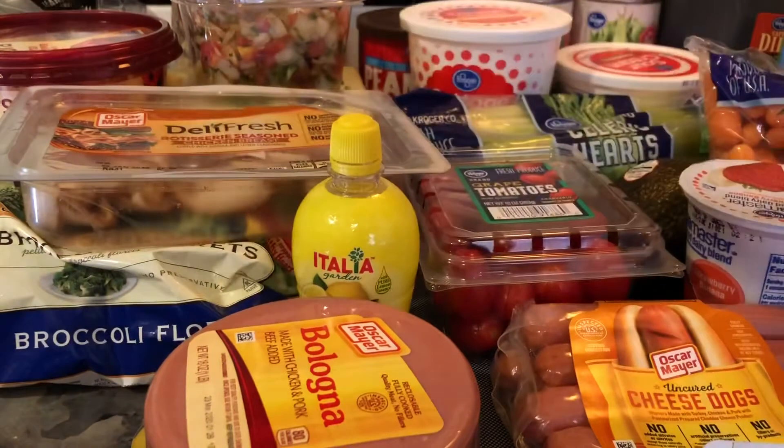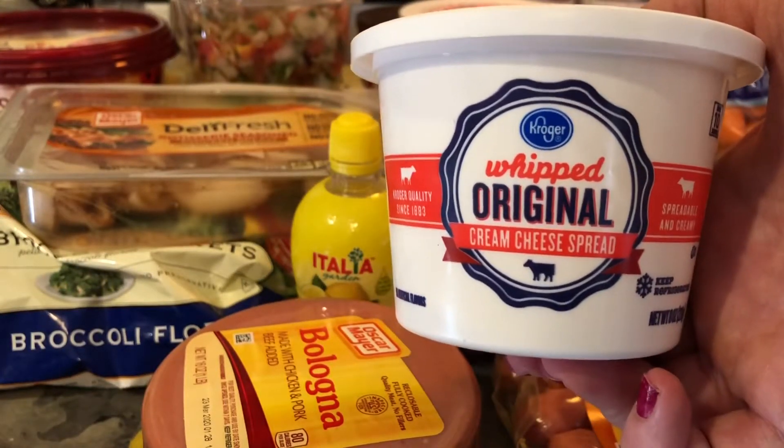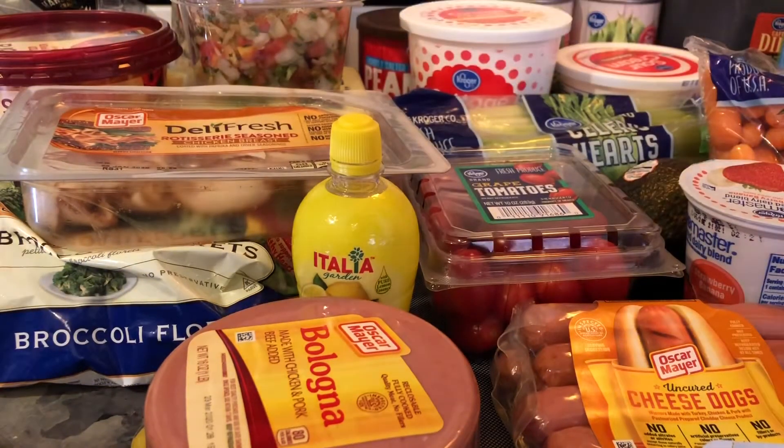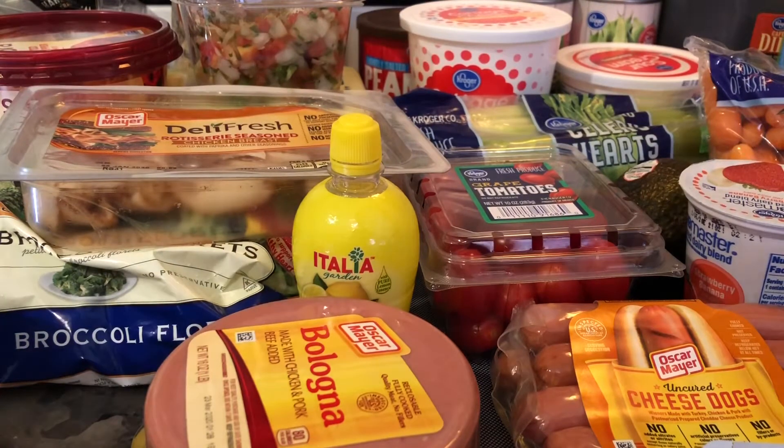Speaking of which, I got some of the Kroger brand whipped original cream cheese spread. I don't like regular cream cheese — I always get the whipped because it's so much easier to spread.